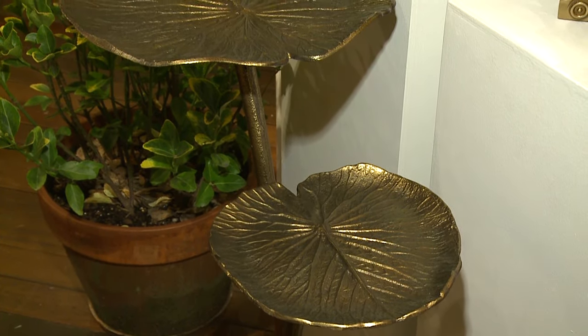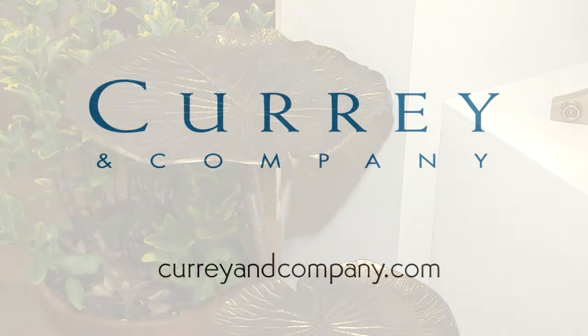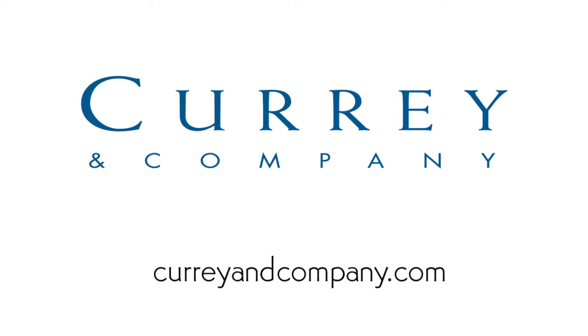Come visit us in one of our showrooms in Atlanta, Dallas, New York, or High Point, or visit us online at curryandcompany.com.